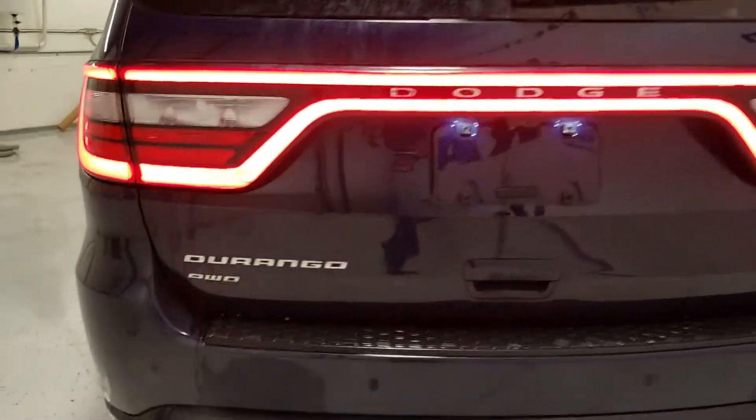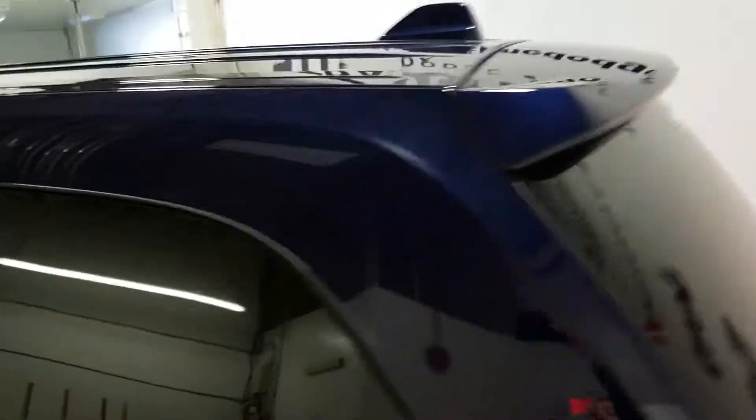Beautiful design in the taillights there that go right across from one side to the other. There's your all wheel badge, logos right there, Durango, RT, and you can see you've got sensors here on the back. Beautiful, all around.